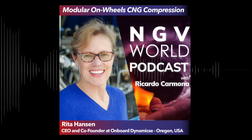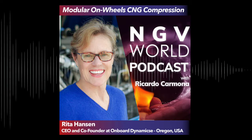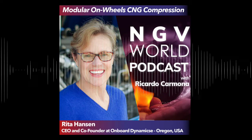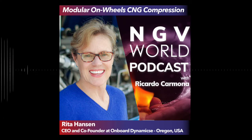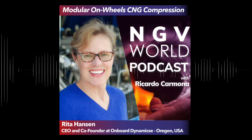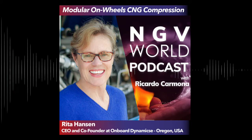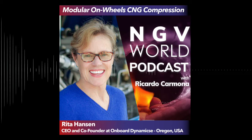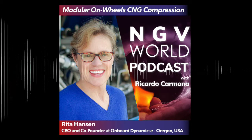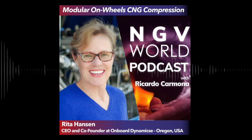Hello everyone and a very warm welcome to the NGV World Podcast. I'm your host, Ricardo Carmona, and I'm very excited for today's episode. It will be filled with much innovation and will be very interesting regarding gas compression technology — a topic that is really fascinating to me and I'm glad to share with you.